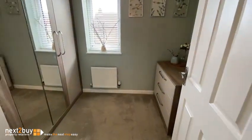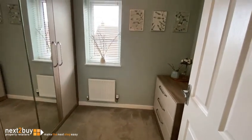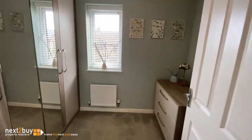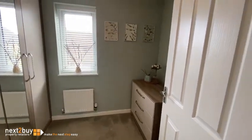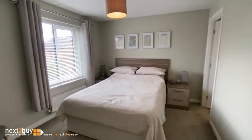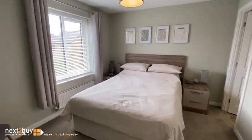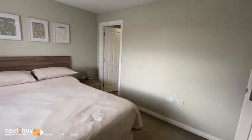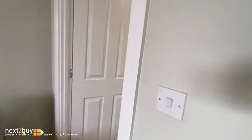At the back here we have a bedroom — this could be bedroom three or four. And we have the main bedroom with an en suite.